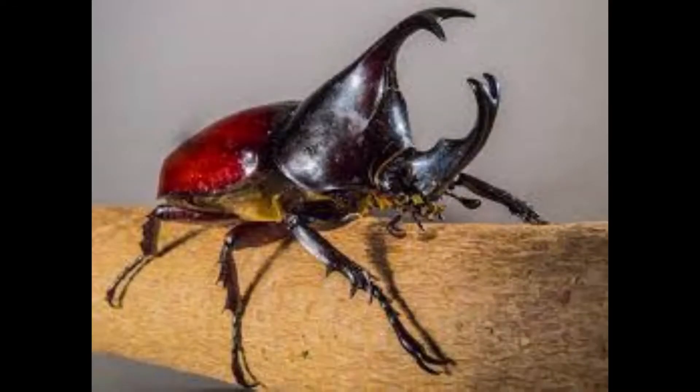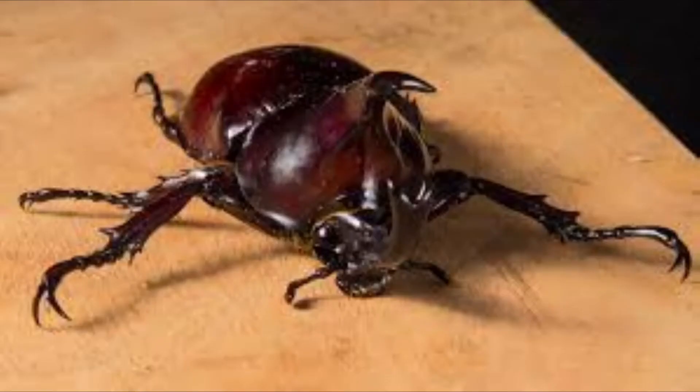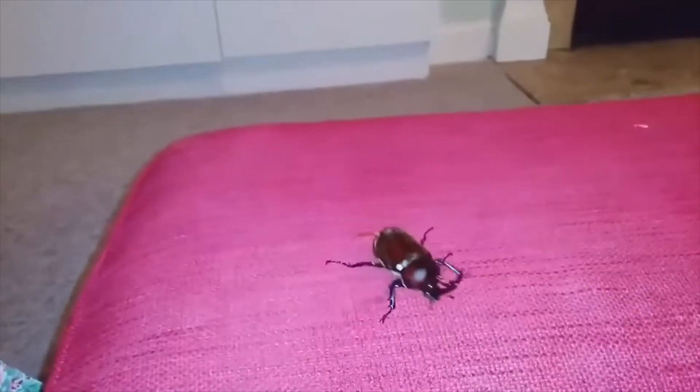Here are some interesting facts about the Japanese rhinoceros beetle. The beetle is most commonly found in Japan, Taiwan, Korea, and eastern China. Rhinoceros beetles are part of a subfamily of beetles called Dynastinae, and they are closely related to the scarab beetle. They are often brown or black in color and have an herbivore diet consisting of sugary foods such as tree sap and fruits.